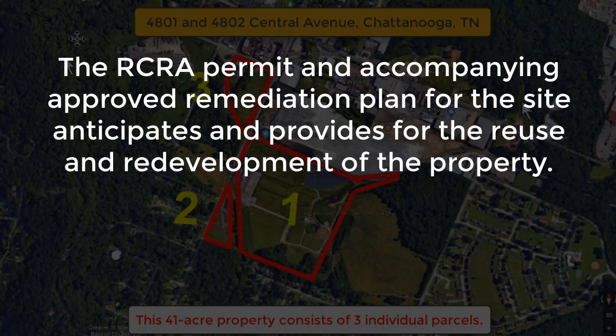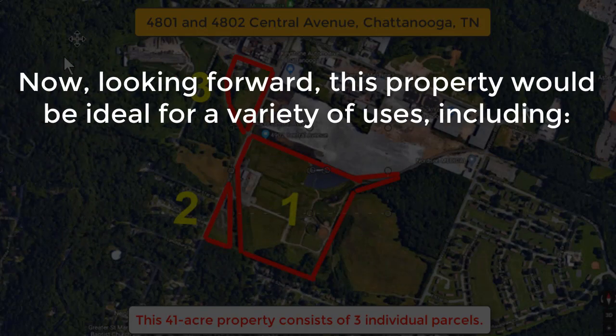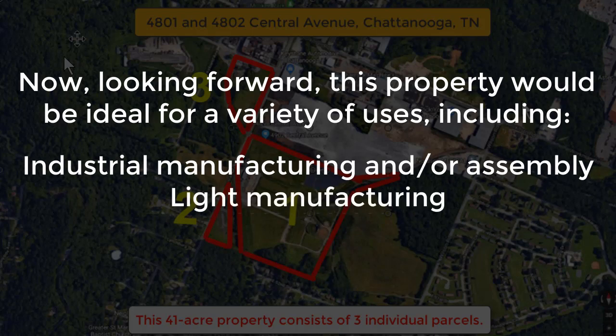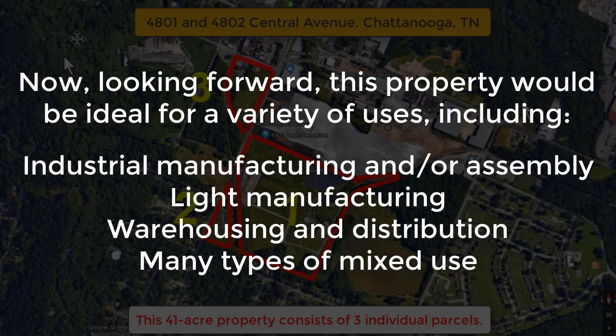The RCRA permit and accompanying approved remediation plan for the site anticipates and provides for the reuse and redevelopment of the property. Provisions are provided in the permit to allow redevelopment with limited restrictions. Looking forward, this property would be ideal for a variety of uses including industrial manufacturing and/or assembly, light manufacturing, warehousing and distribution, and many types of mixed use.